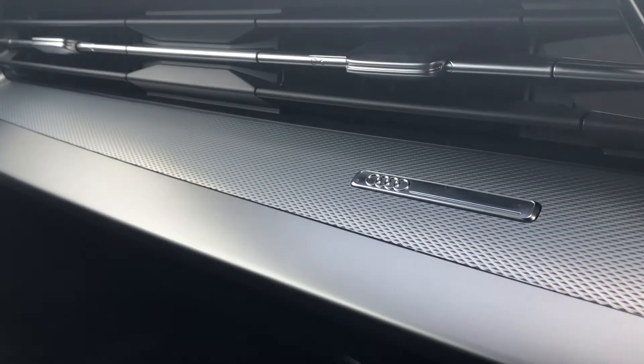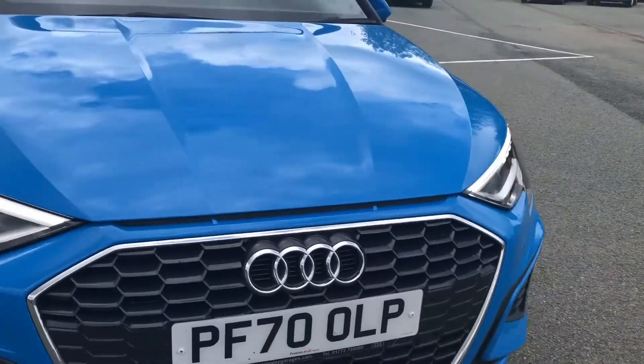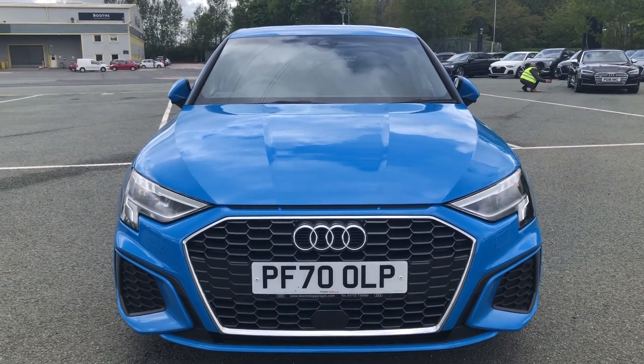This particular model comes with the original set of two keys and has a warranty until 2024. This was the walk-around of the Audi A3 Saloon S-Line. If you'd like any more information regarding a finance quote, test drive or viewing, then please don't hesitate to contact us. Thank you for watching.